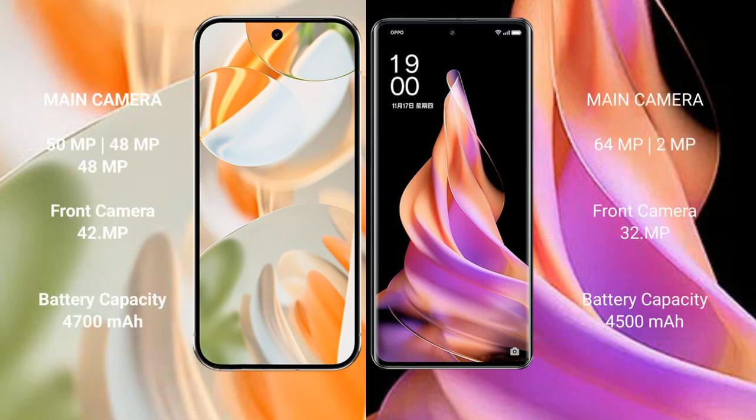The Google Pixel 9 Pro features a triple rear camera setup with 50MP, 48MP, and 48MP lenses. The Oppo Reno 9 features a dual rear camera setup with a 64MP main camera and an 8MP ultra-wide, plus a 32MP front camera.